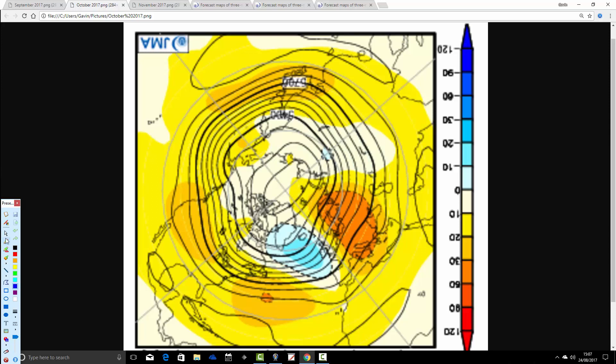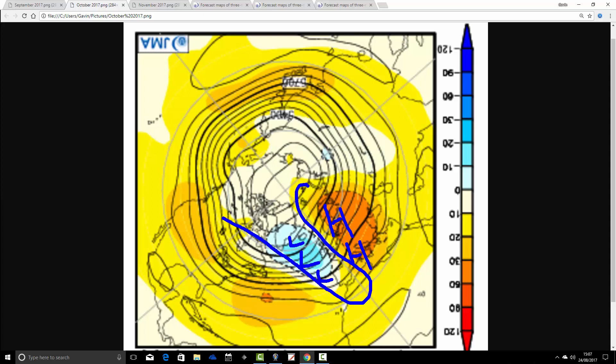Going through to October, the trough deepens in the Atlantic — quite a deep trough there — but we've also got a strong ridge setting up across central and eastern parts of Europe. So the jet stream is doing something rather like that, bringing it in across the country. That could be very unsettled, particularly for the west, with quite a lot of rain. But the way the ridge and trough are lining up, we're probably bringing up quite a lot of southerly influences. So you'd actually expect that to be a very mild month, albeit potentially quite wet and unsettled.